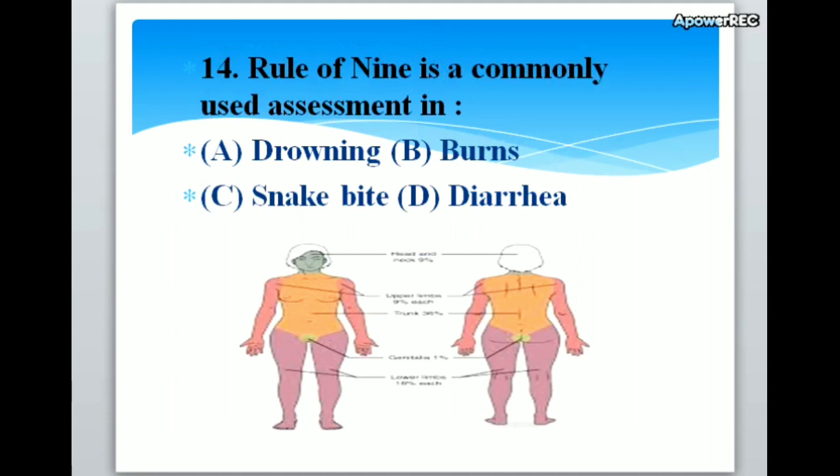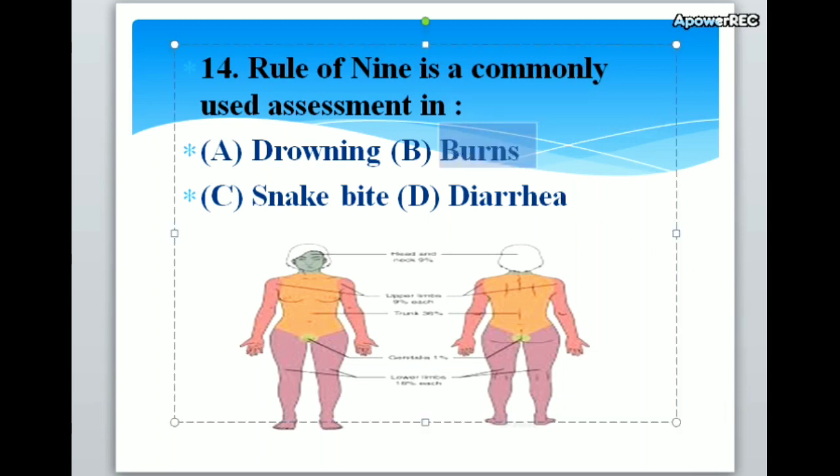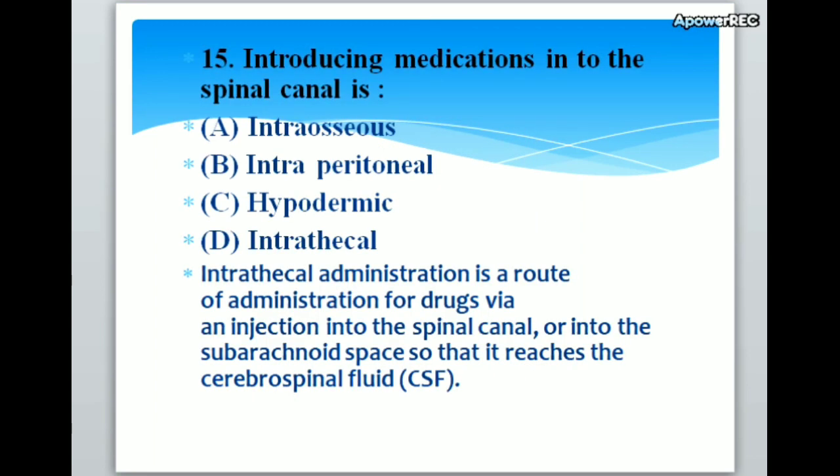Rule of 9 is a commonly used assessment in A. Drowning, B. Burns, C. Snake bite, D. Diarrhea. Correct answer is B. Burns. Rule of 9 is a commonly used assessment in burns. Head and neck 9%, trunk 36% front and back, upper arm 9% each, genital area 1%, lower extremity 18% each.